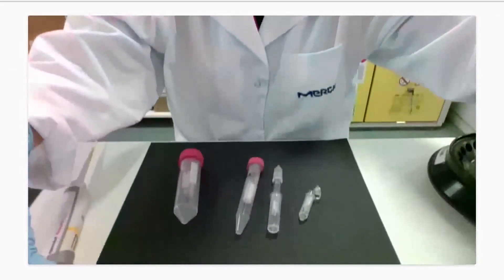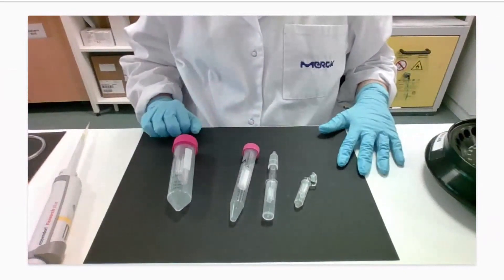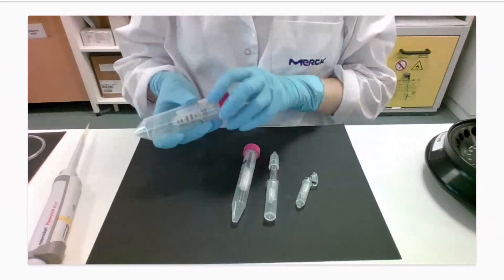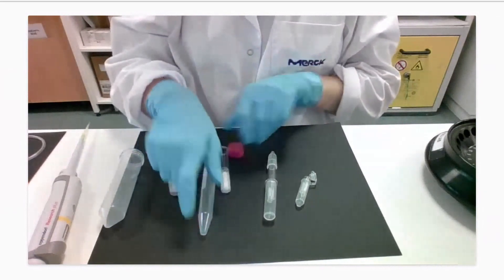I'm in the lab and will provide a live overview of the different products. We'll start with the Amicon Ultra centrifugal filters, then go over the ultrafiltration plates, and finish with the Amicon Stir Cell. Here you can see the four different formats of Amicon Ultra centrifugal filters: 0.5 mL, 2 mL, 4 mL, and 15 mL. They all have a filter cup or insert and a collection tube.